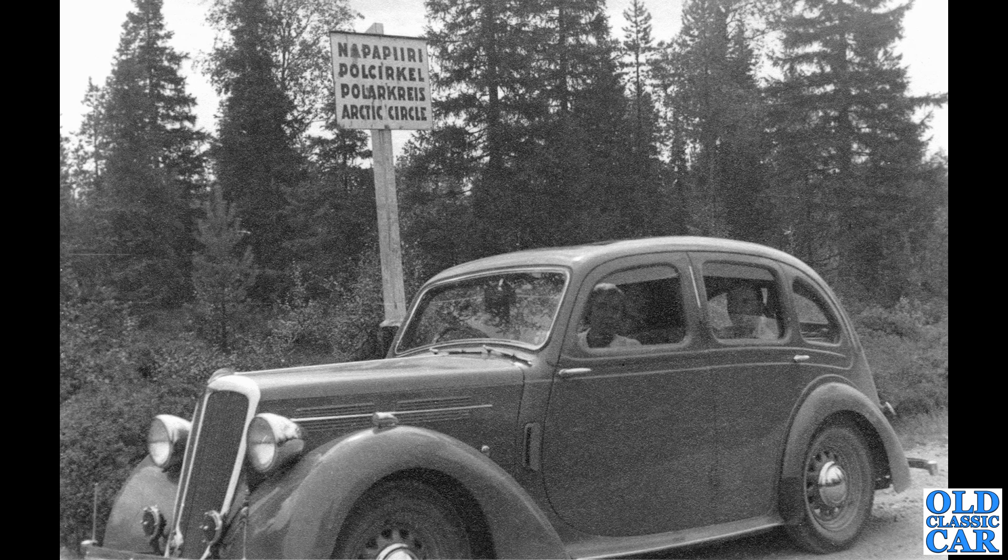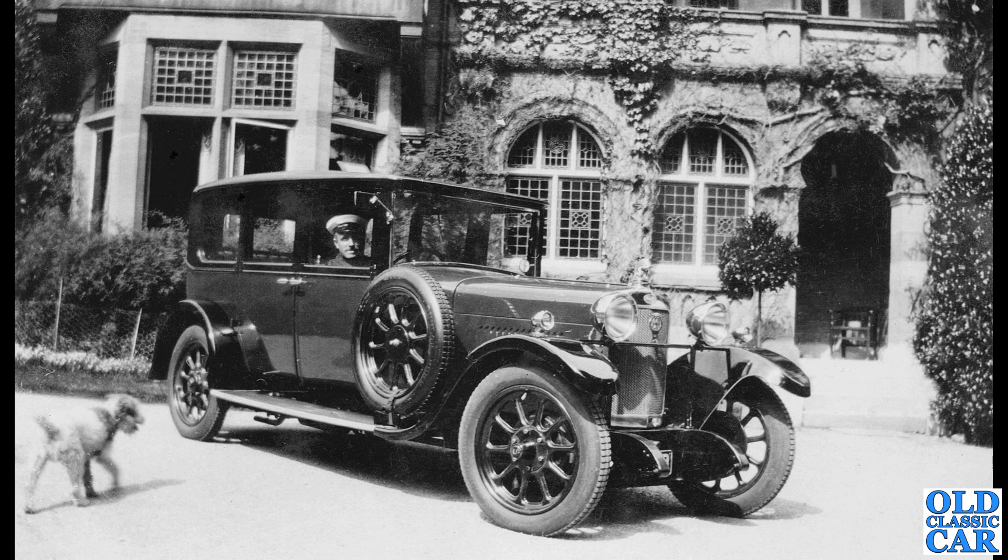This is an interesting one — at the Arctic Circle, according to the sign in the background. So clearly someone was going on quite a trip in their pre-war Standard. I think this is about 1936 — bonnet vents confirm it's pre-war, a circa 1936 Flying 10 or 12. The body shells were pretty much shared between the two cars.